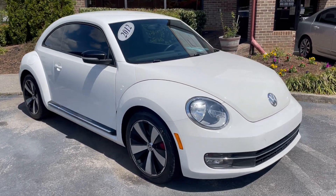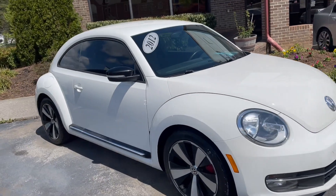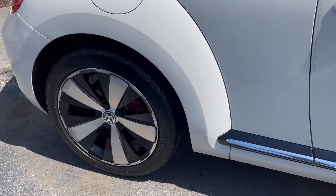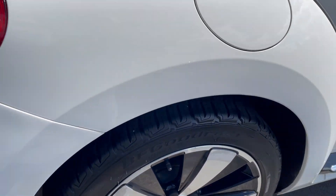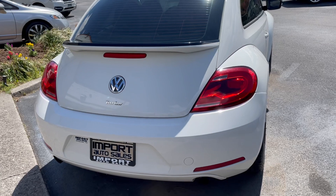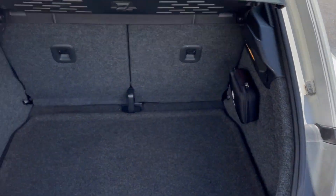This is our 2012 Volkswagen Beetle Turbo White Edition, finished in beautiful candy white with two-toned, really cool 18-inch wheels and brand new BF Goodrich tires. You can see the rear spoiler — it is black and white, part of the Turbo White Package.